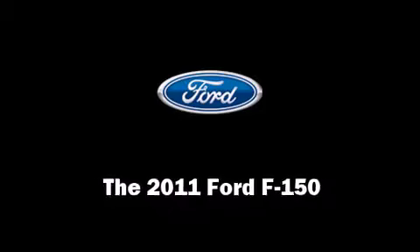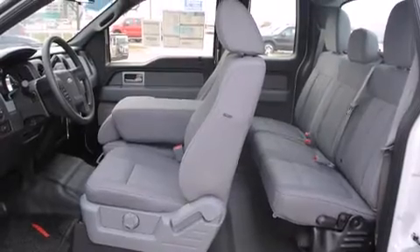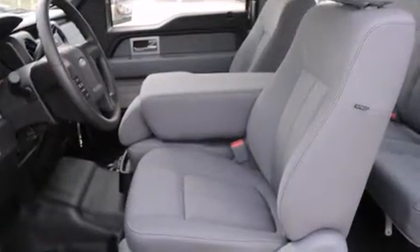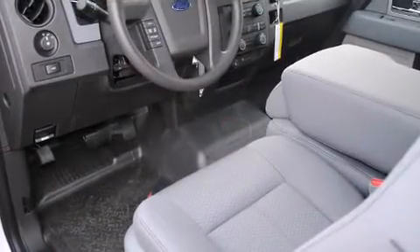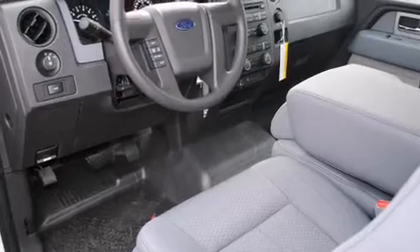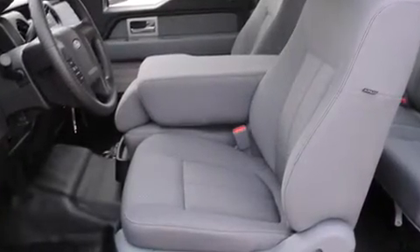You can expect a lot from the 2011 Ford F-150. A 3.7-liter V6 engine pairs with a sophisticated six-speed automatic transmission, providing a smooth and predictable driving experience.